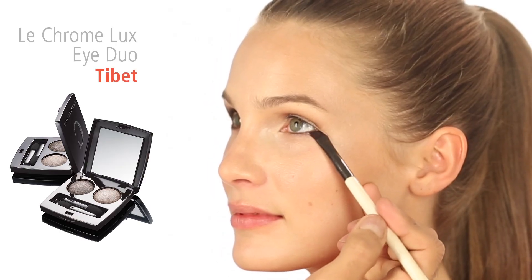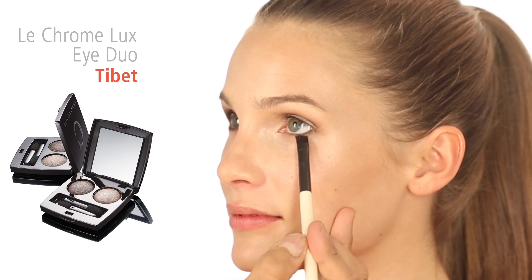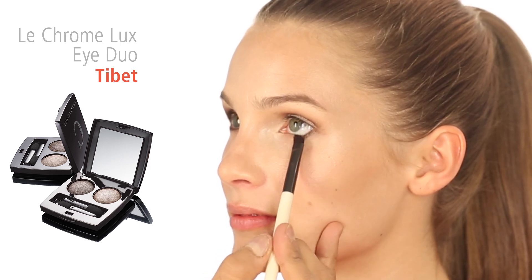Then define the bottom lash line with Lhasa using an eyeliner brush. Start at the outer corner and blend inwards.